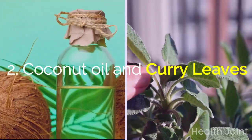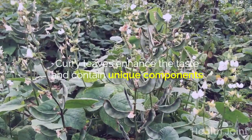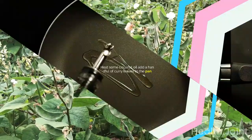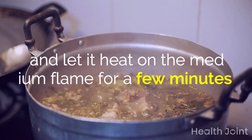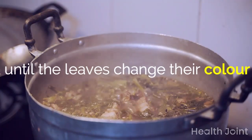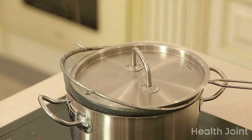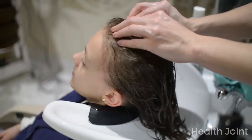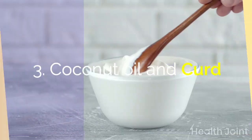Coconut oil and curry leaves: curry leaves enhance the taste and contain unique components that can prevent premature gray hair. Heat some coconut oil, add a handful of curry leaves to the pan, and let it heat on medium flame for a few minutes until the leaves change color. Turn off the flame, let it cool, and sieve into a jar. Massage this well into the scalp, leave for 60 minutes, then wash off. Repeat three times a week.